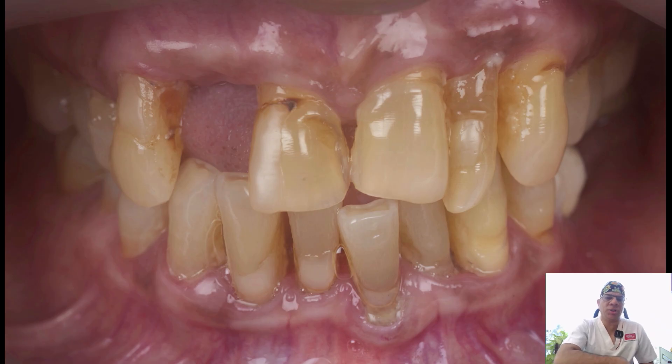As you can see, the lip line is very conducive to a good result in the aesthetic zone because the patient does not display the gingival tissues in her smile. So we can easily plan for a simple procedure of immediate placements and immediate provisionals.